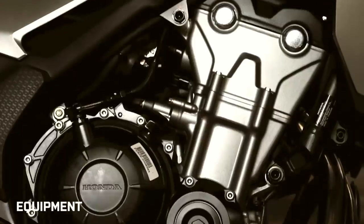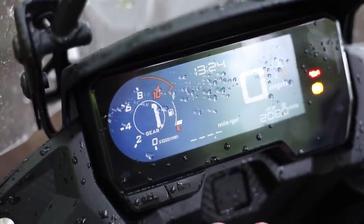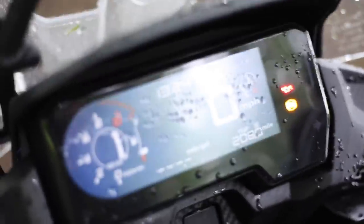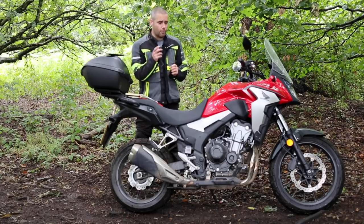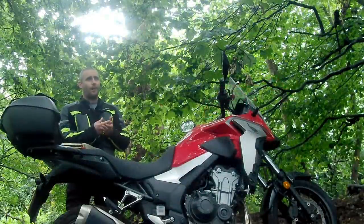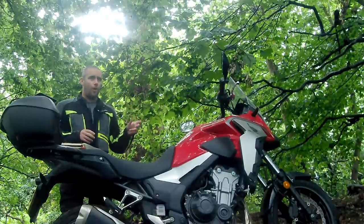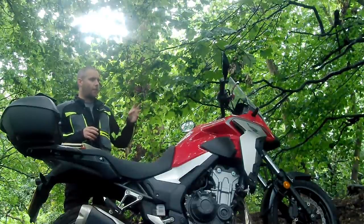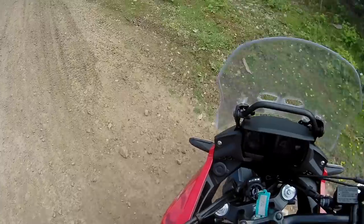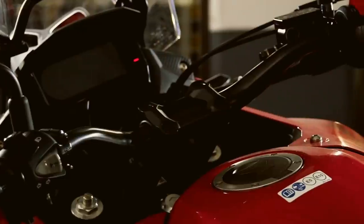Equipment-wise, it shares the same reverse LCD dash as the CBR500R and CB500F. It's well laid out and fairly clear, though in direct sunlight it can be a little tricky to read. It has all the information you'd need — average MPG, constant MPG, a couple of trip meters and so on. However, there are no controls for the dash on the handlebar; they're two little buttons mounted on the dash itself, which is a bit of a fiddle to flick through while riding. It would be nice to have something on the handlebar.